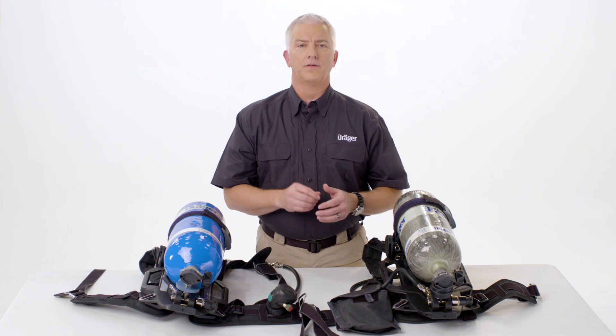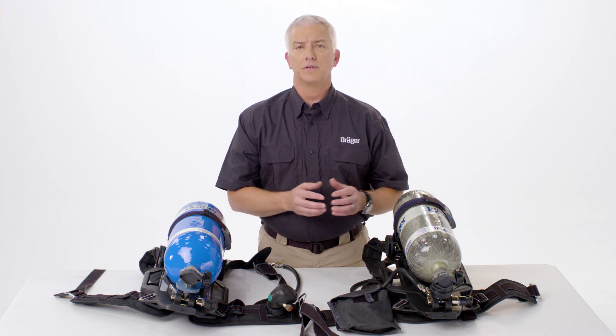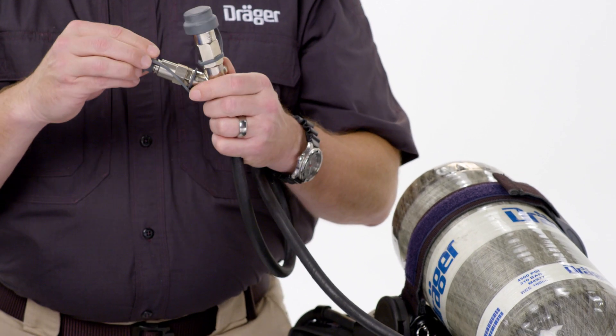Another option for the 2018 edition NFPA SCBAs is the UEBSS, which is the Buddy Breather. For Draeger, we offer a 40-inch Buddy Breather option, which will have our universal connections for the SCBAs.